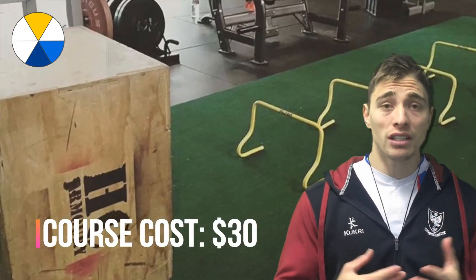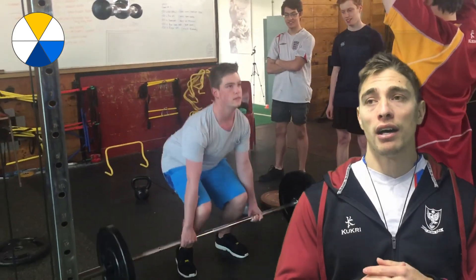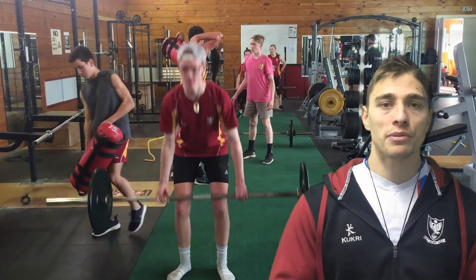As I said, this is 14 unit standard credits at Level 3. There is a $30 fee which covers armoury costs during the year, as well as guest speakers and one-off trips.